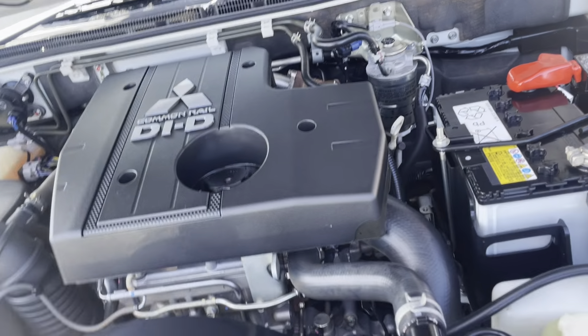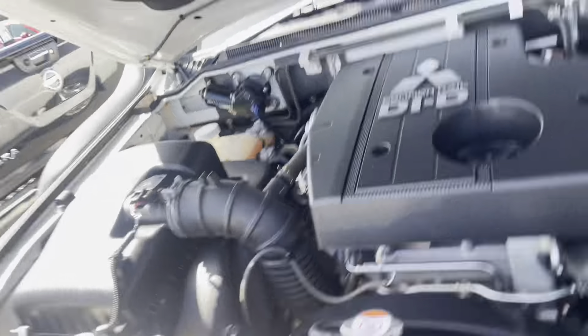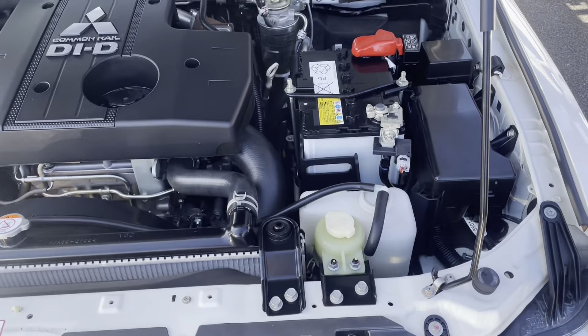I'll run you through any marks, nicks, scratches, anything that might be present in the paint at all. I'll basically be as brutally honest as I can, just so you know the exact condition of the car you're looking at.